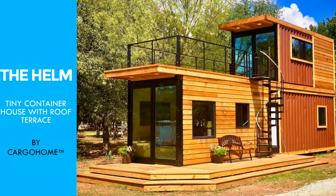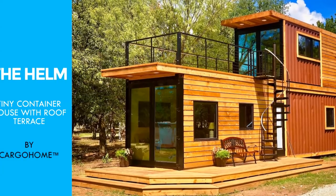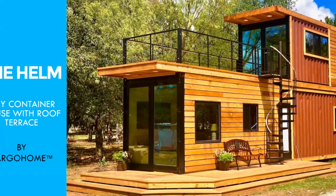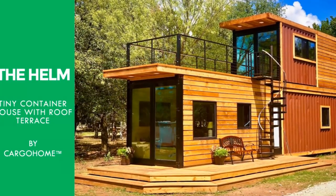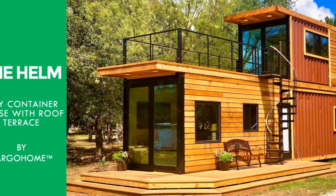Hello and welcome. In this video we bring to you a tiny shipping container rental with a roof terrace by Cargo Homes, built using two shipping containers. Stay tuned for a complete tour of this amazing container rental.